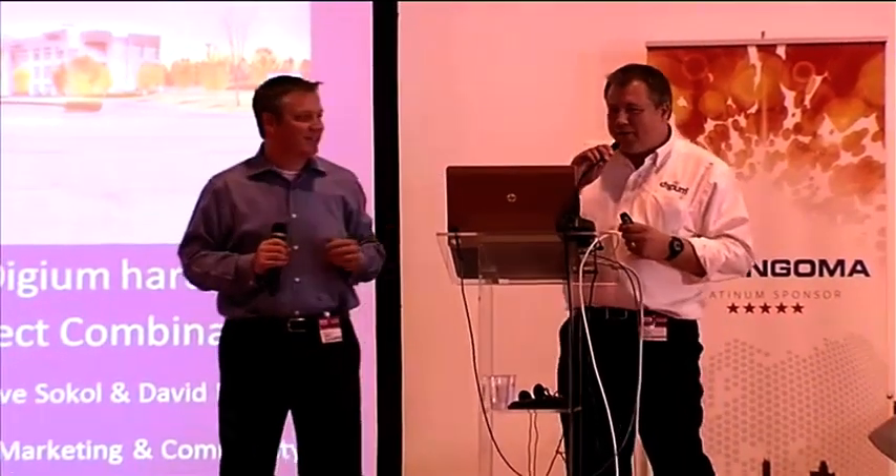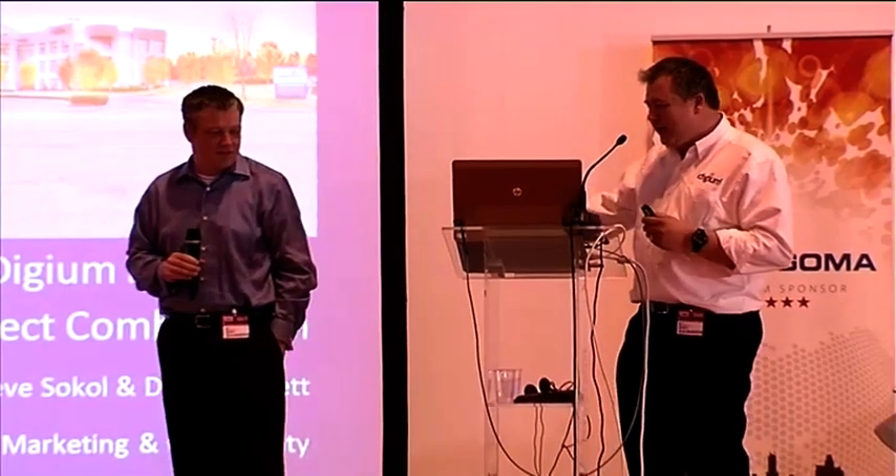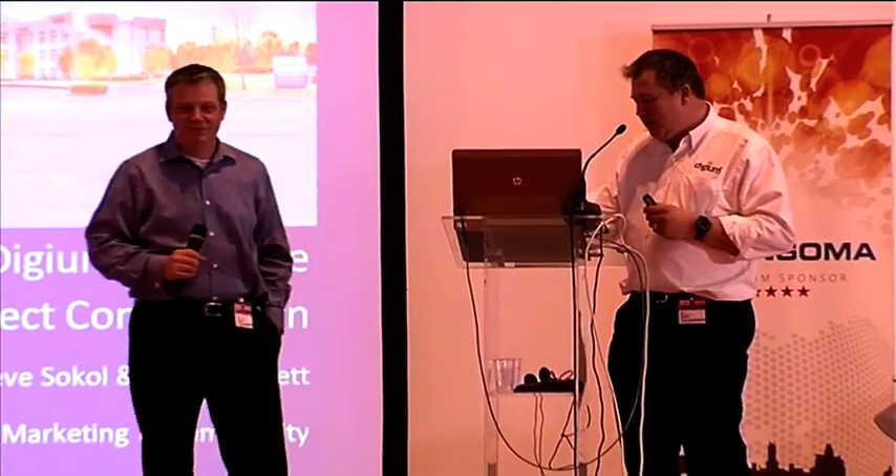Hola. So that's all of our Spanish language gone, and so the presentation is now going to be in English. We hope that if English is not your first language, you've got some translation in your ear. What we're here to do is talk to you about Digium products. This is Steve, I'm David, and here's our brief agenda.